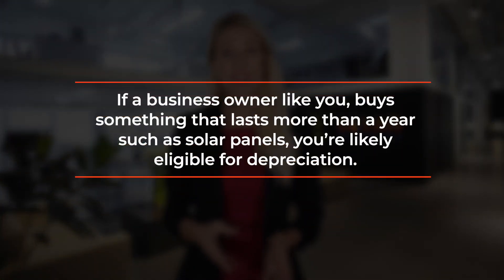Depreciation is a term that represents the declining value of an asset over time. So a business expense, such as a company car, equipment, or in this case solar panels, can be written off on your taxes as an annual expense, thereby lowering your taxable basis — or the profits that you're required to pay taxes on. So if a business owner like you buys something that lasts more than a year, such as solar panels, you're likely eligible for depreciation.